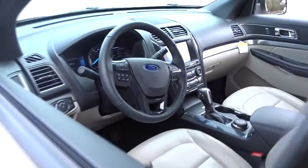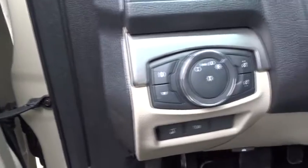Power passenger seat. Bluetooth. Leather wrapped steering wheel. Adjustable steering wheel. Power steering. Keyless start. Floor mats. Aluminum wheels.